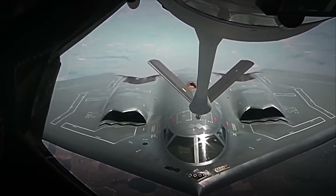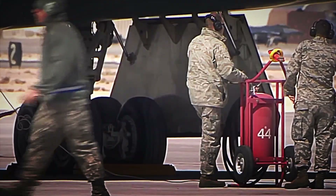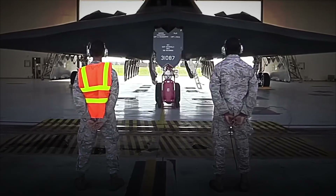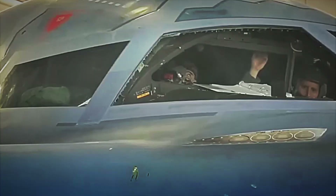Becoming a B-2 pilot requires three years of training. It begins in VR simulators recreating stratospheric gusts and nocturnal refuelings. Next come hours in the T-38 Talon to perfect blind-flying maneuvers. Only then do pilots access a twin-seat B-2 trainer, where each flight lasts between 10 and 16 hours.